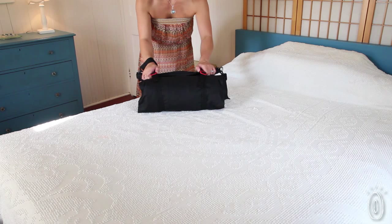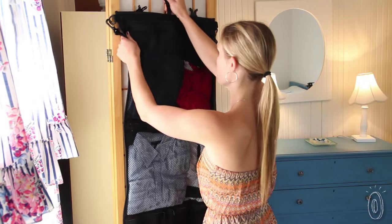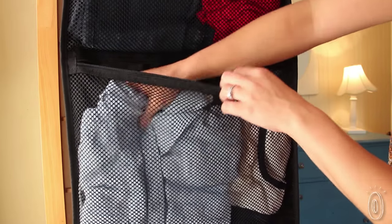Rolo was also designed with your destination in mind. When you arrive you can unroll it and hang it up — it's a portable wardrobe. We really liked how easy it is to see and access what's in each and every pocket while it's hung up in the room, so there's no need to unpack.